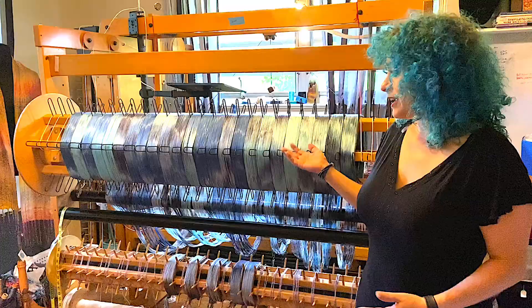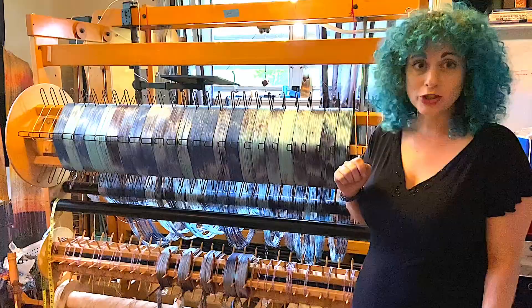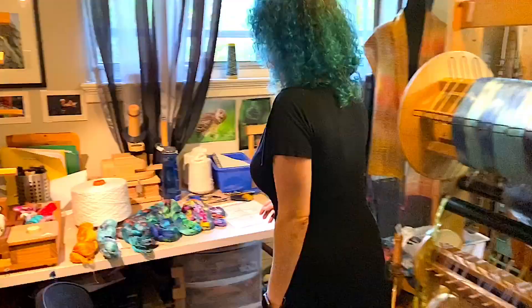I hand dye the yarn, design the patterns, and do all the hand weaving myself. Let me show you a little bit more about how I do that.